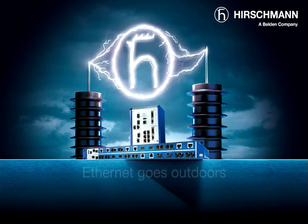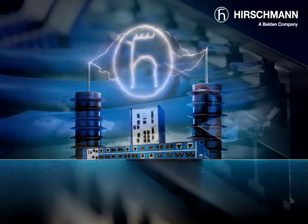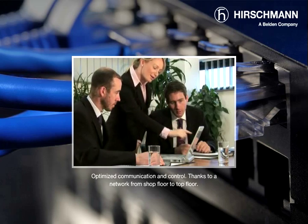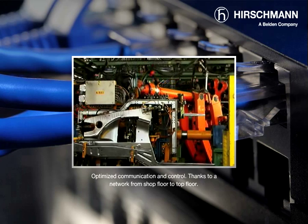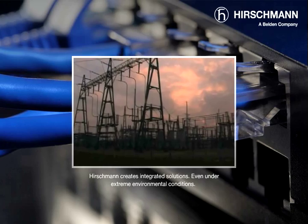Ethernet goes outdoors. The new switches for use in extreme environmental conditions: Mach 1000 and RSR. Reliable networking of all company units optimizes communication and control. Thanks to Hirschmann Industrial Ethernet solutions, the factory floor can be seamlessly linked with the administration department — and now this is even possible under extreme environmental conditions.